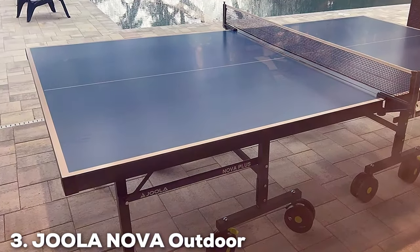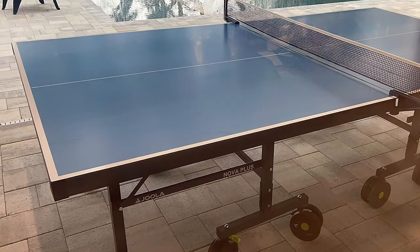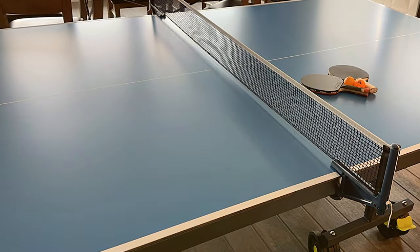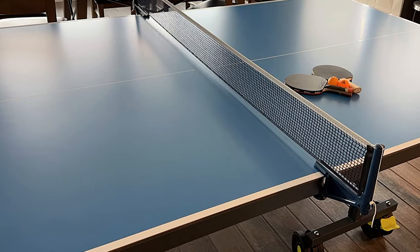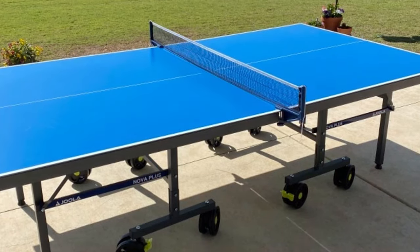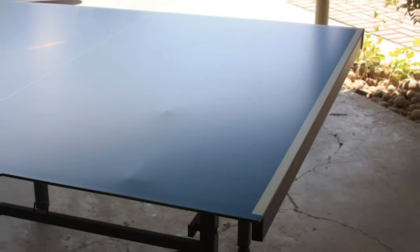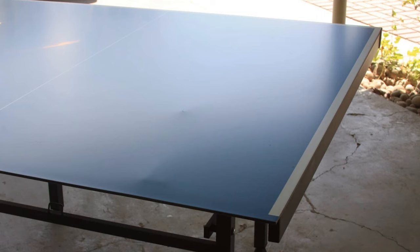Now at number 3 we have the Joola Nova Outdoor Ping Pong Table, model Waterproof. If you are an outdoor enthusiast or simply want to enjoy a game of ping pong in your backyard, this table is the perfect choice. The Joola Nova features a robust and weatherproof design, making it suitable for outdoor use. Its aluminum composite top not only withstands the elements but also ensures a consistent bounce. The included waterproof net and post set add convenience, and the table's foldable design with eight locking wheels makes transportation and storage easy.